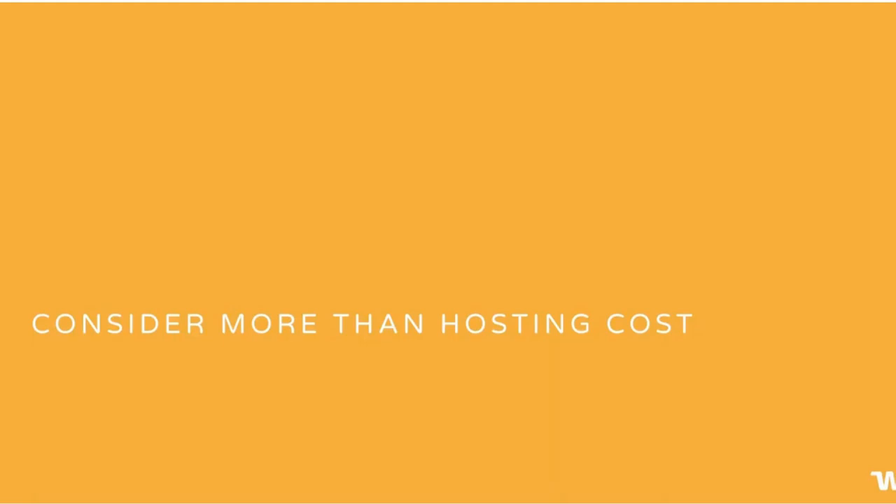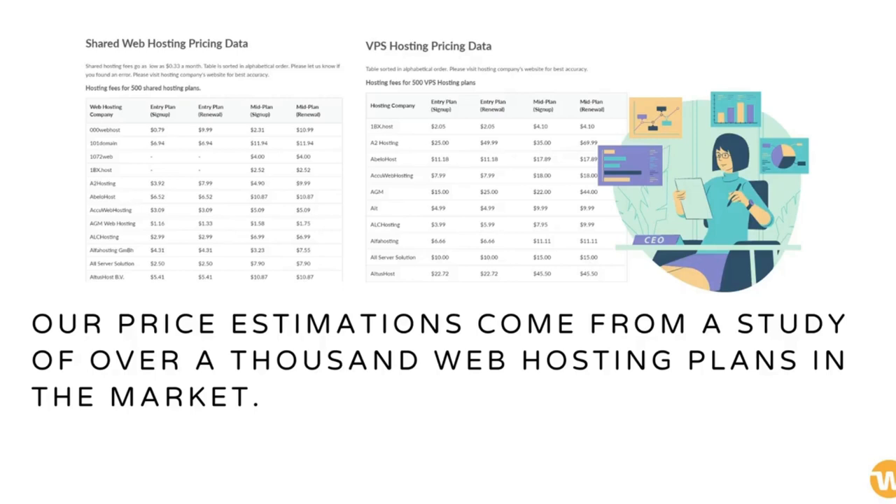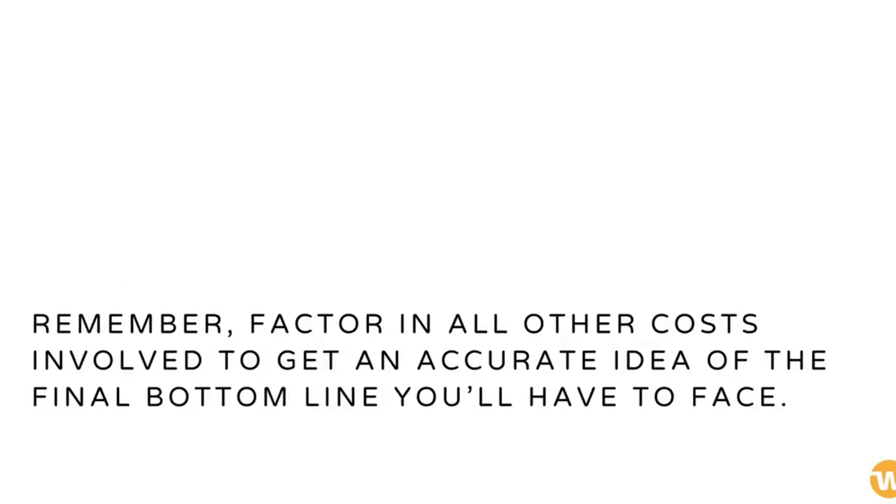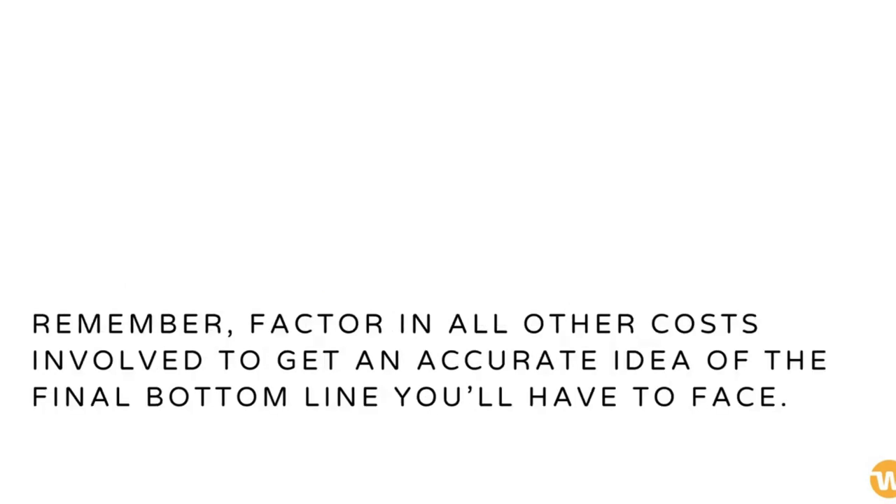Consider more than hosting cost. Our price estimations come from a study of over a thousand web hosting plans in the market. While hosting prices are essential, you need to consider a more holistic approach to running a website. Remember, factor in all other costs involved to get an accurate idea of the final bottom line you'll have to face.